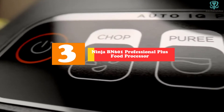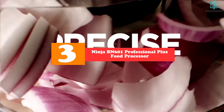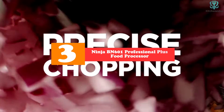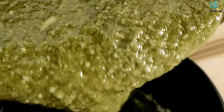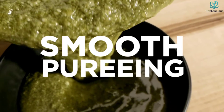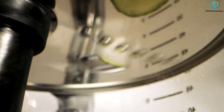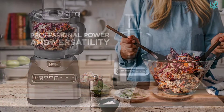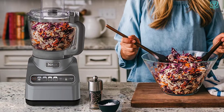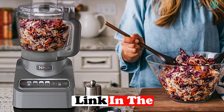At number three we have the Ninja BN601 Professional Plus food processor. I like that this food processor is powerful and easy to use. The Ninja BN601 Professional is the most powerful kitchen food processor with a 1000 peak-watt motor that can power through the toughest ingredients. The 72-ounce bowl and four-cup mini bowl are perfect for large batch recipes, while the 16-ounce chopper bowl is ideal for smaller tasks like chopping nuts and herbs or making salad dressing.